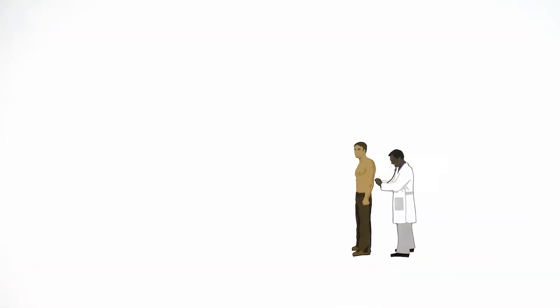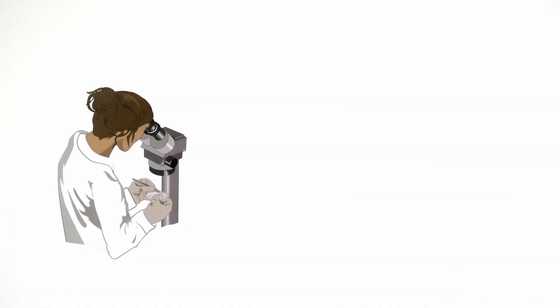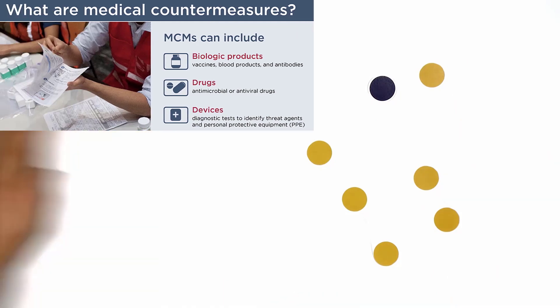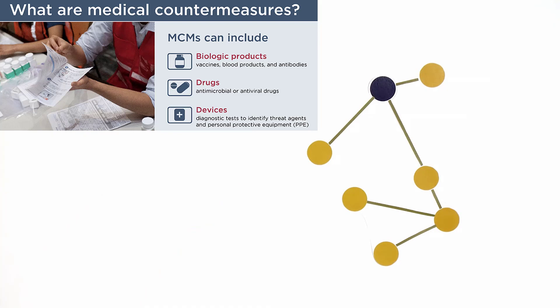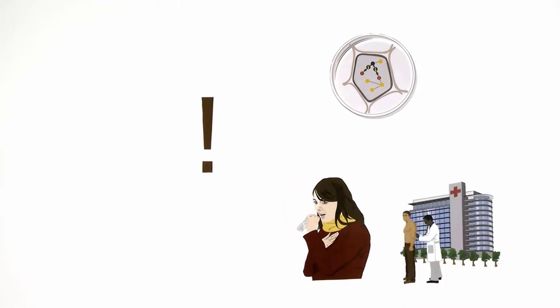Abcelera is a biotechnology company that uses its proprietary database to research and develop human antibodies to address pandemics and common diseases. It utilizes its proprietary technology platform which develops medical countermeasures within 60 days — it is unheard of to do this within 60 days. Medical countermeasures are FDA regulated drugs that can be used in the event of a potential public health emergency stemming from a terrorist attack or naturally occurring disease. COVID is a good example of this.